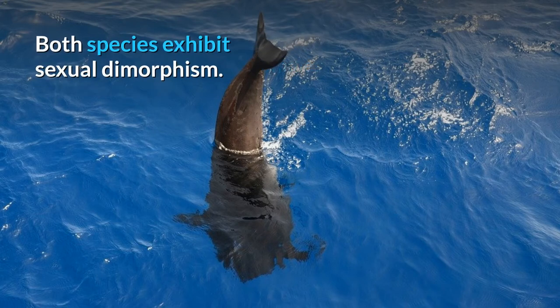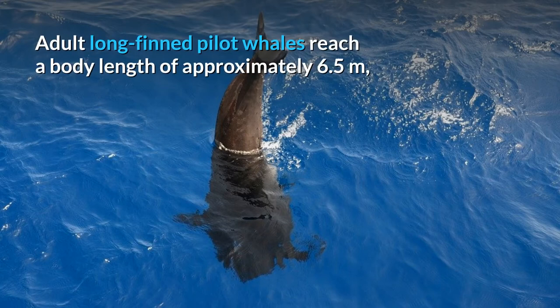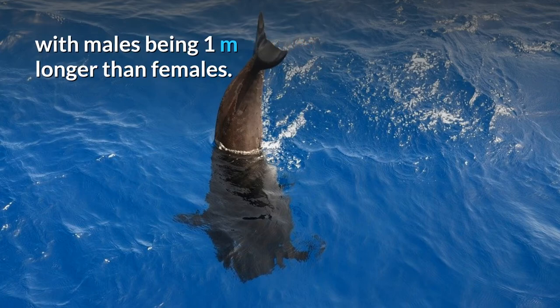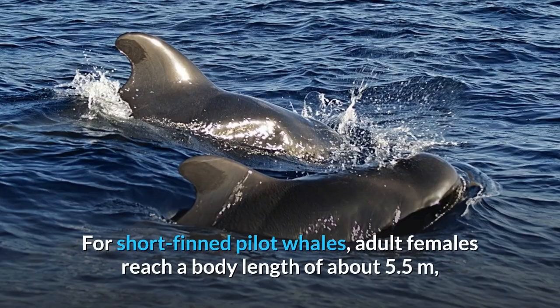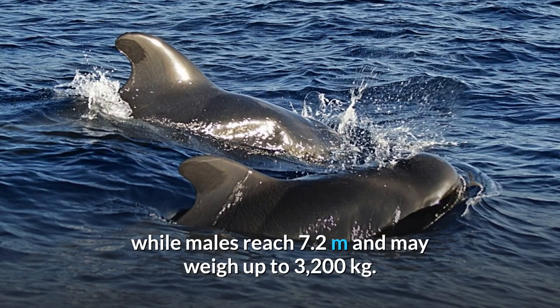Both species exhibit sexual dimorphism. Adult long-finned pilot whales reach a body length of approximately 6.5 meters, with males being one meter longer than females. Their body mass reaches up to 1,300 kilograms in females and up to 2,300 kilograms in males. For short-finned pilot whales, adult females reach a body length of about 5.5 meters, while males reach 7.2 meters and may weigh up to 3,200 kilograms.